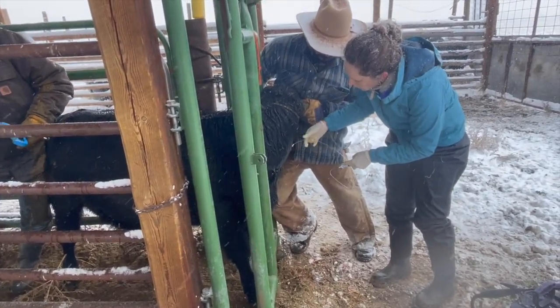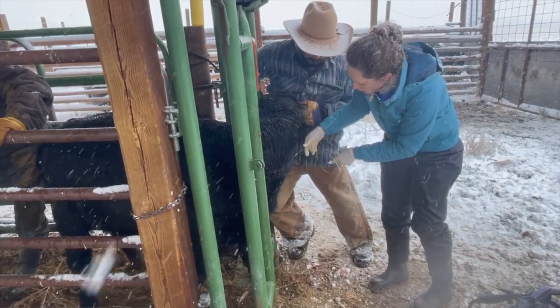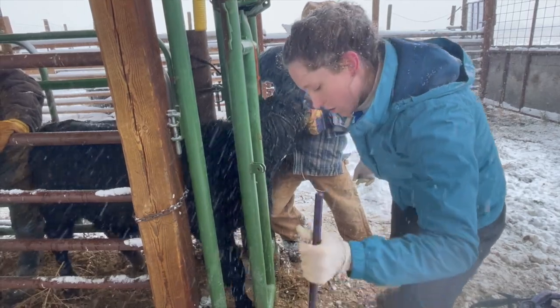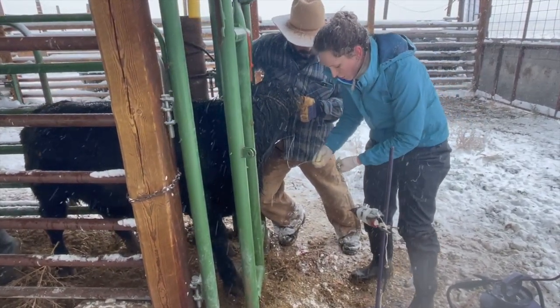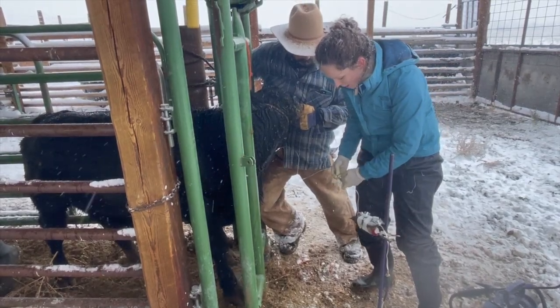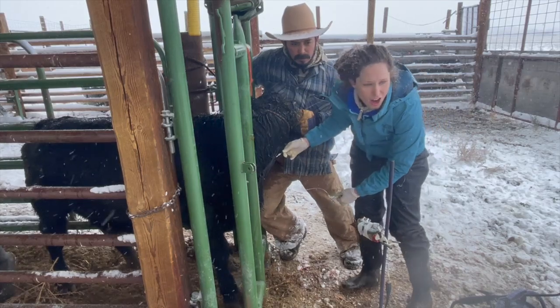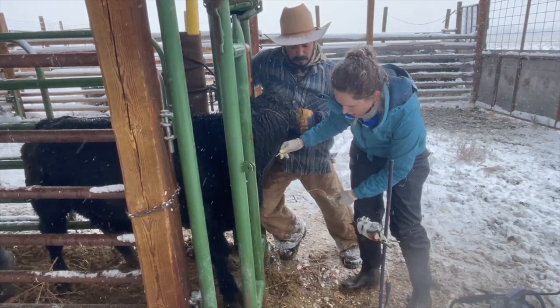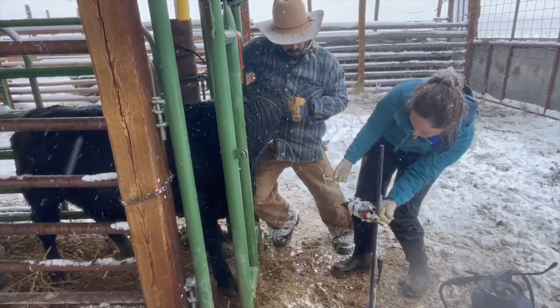For decades, Kit Faro has been preaching moderation in all things, particularly frame size. While the status quo beef industry has been chasing more growth and carcass to appease the packers, PCC has been honing in on optimum size and performance to benefit the producers. Our moderate-frame genetics have been proven to perform better in the cow pasture, in the feedlot, and on grass.